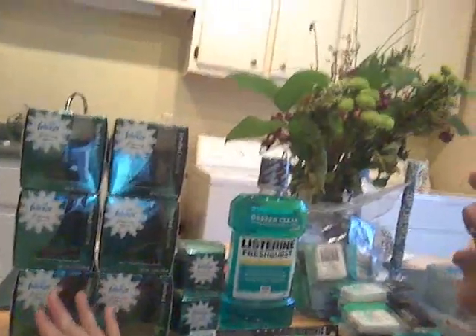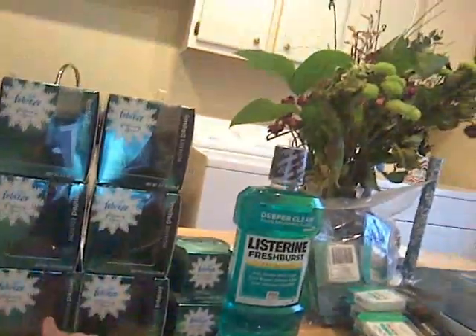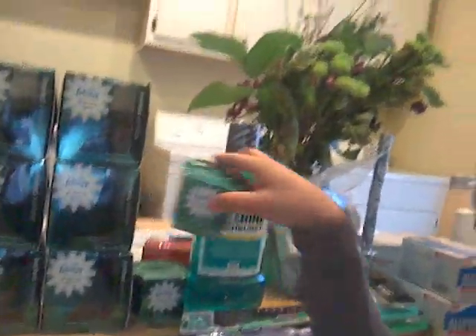Another good thing at Kroger — they have these holiday Febreze candles. I love candles, of course. I live in an old apartment, so I need to make it smell good and not so dusty. These were $1.25 each — they usually retail for about four bucks apiece. Not bad, especially because I had a buy-three-Febreze-candles coupon.